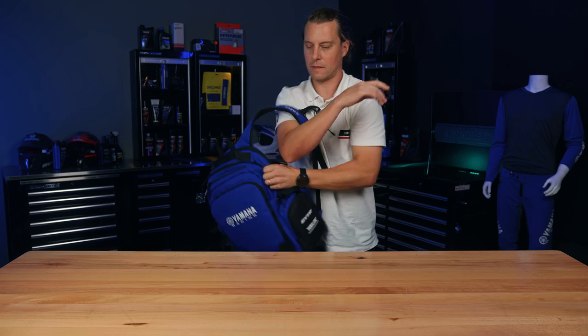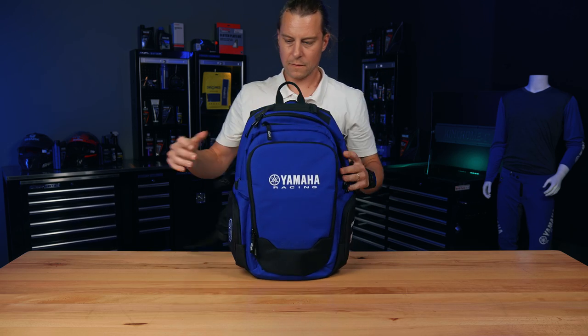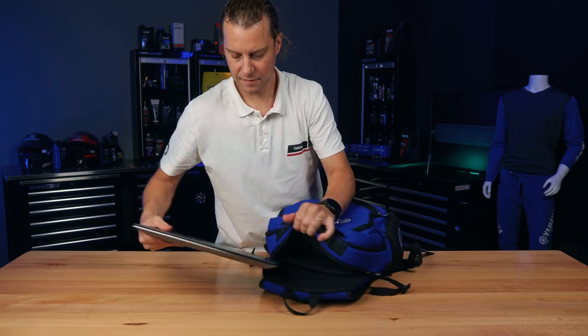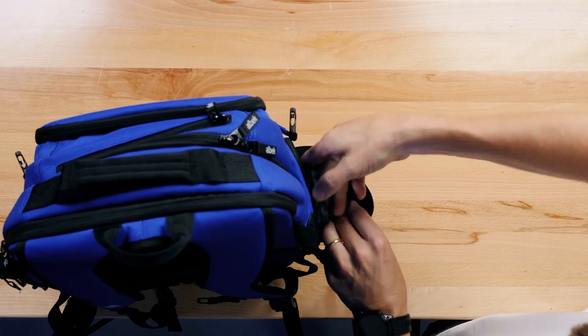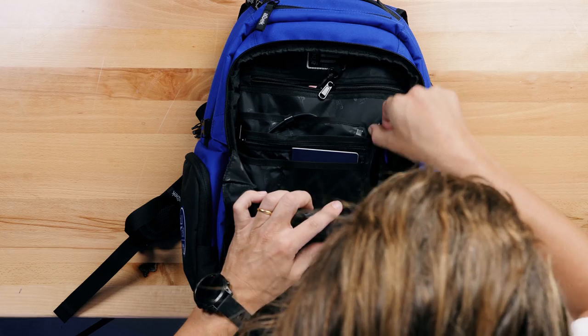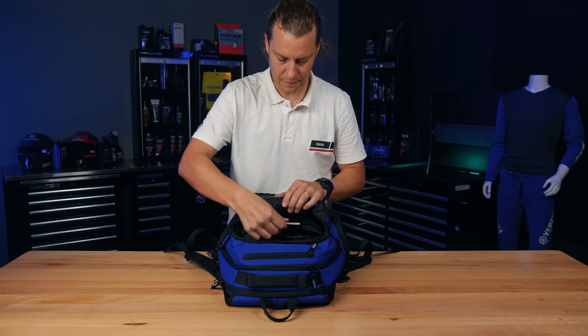Worn on your back, thrown in the boot, or stashed in an overhead compartment before take-off, the Dudley is sized just right to be an integral part of your daily life. Specific padded laptop and tablet compartments, zippered side pouches and tech organiser panels keep your essential electronics and daily necessities poised at the ready.